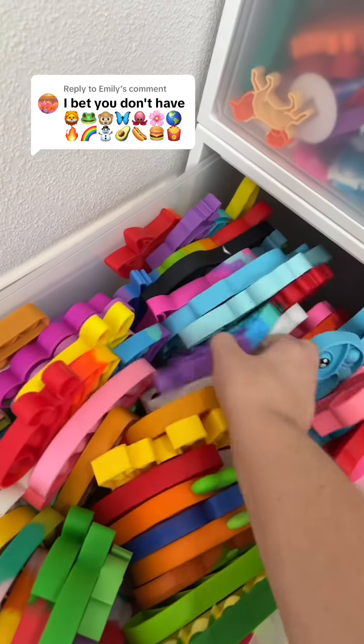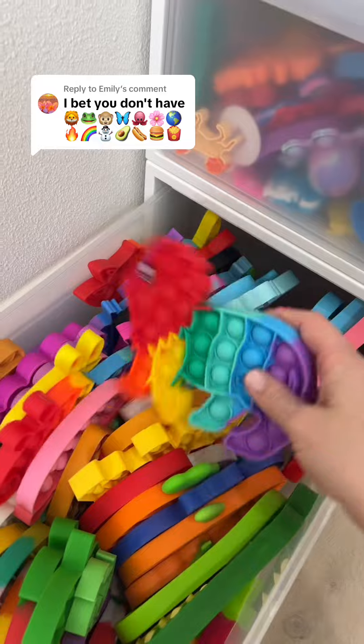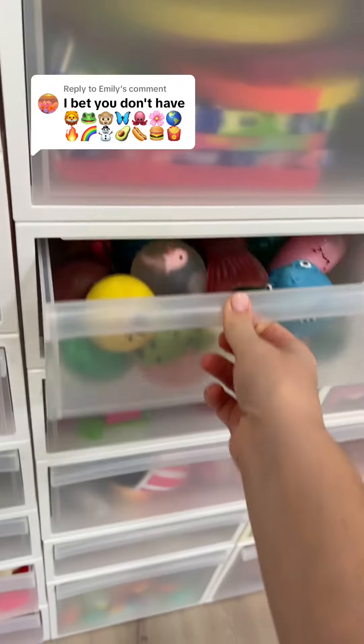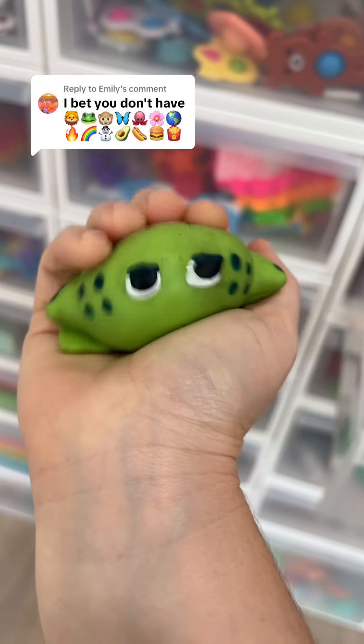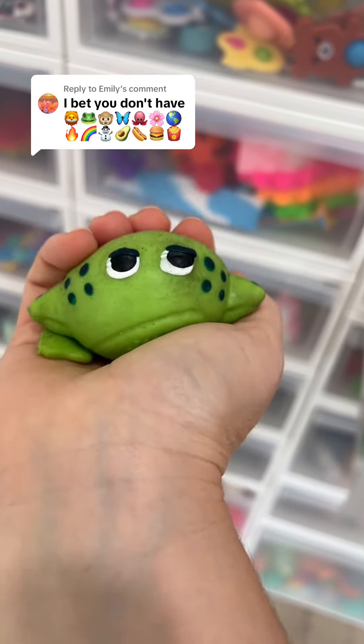I have the perfect lion in my poppet drawer. Almost dropped him there. I'm going to use my splat ball frog for this emoji. I don't think he liked being thrown — look at his sad little face.